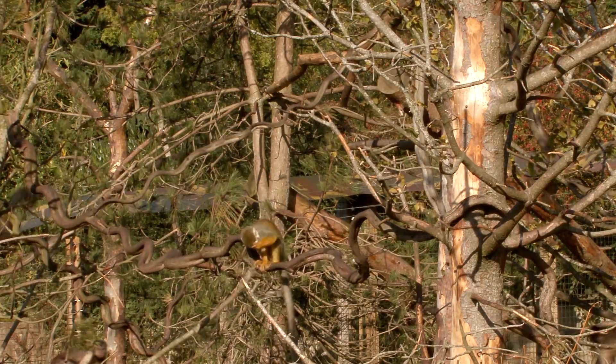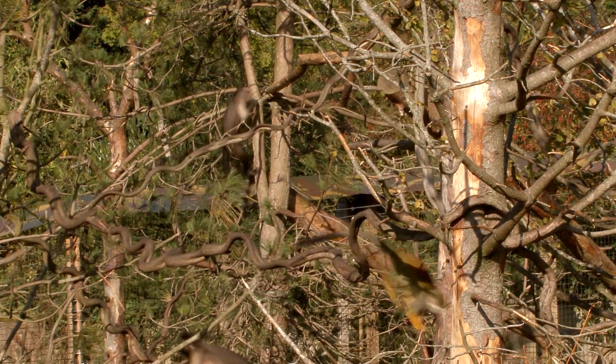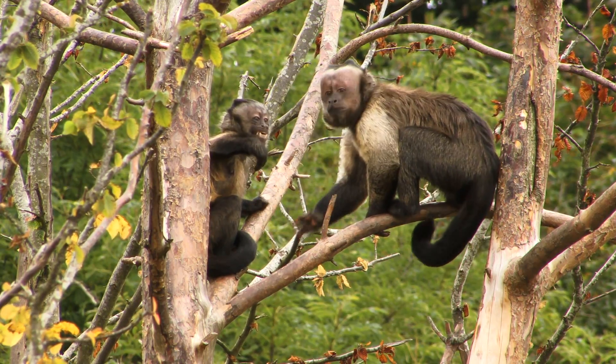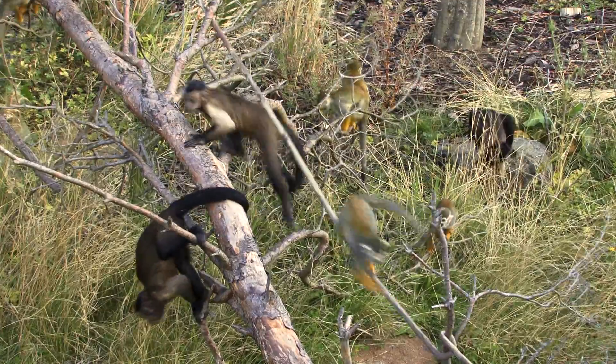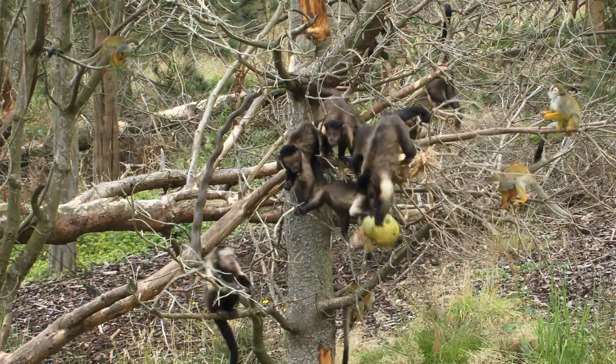I'm Hannah Buchanan-Smith, and I'm from the University of Stirling, and I'm looking after this project called Living Together. Here in Living Links we house two species of monkeys — capuchin monkeys and squirrel monkeys — both from South America. And these monkeys naturally associate in the wild.